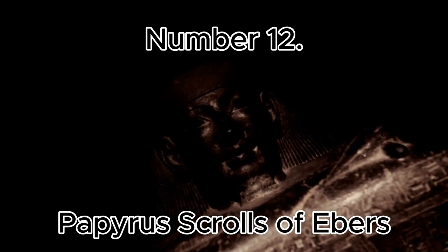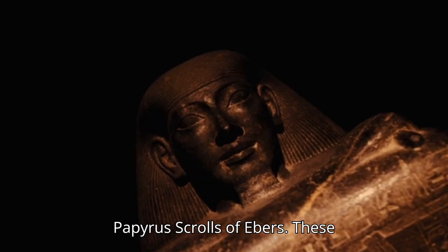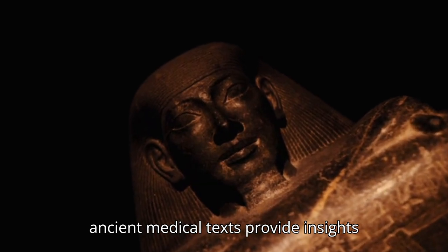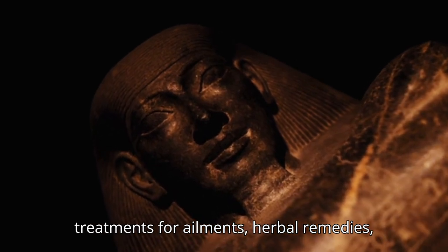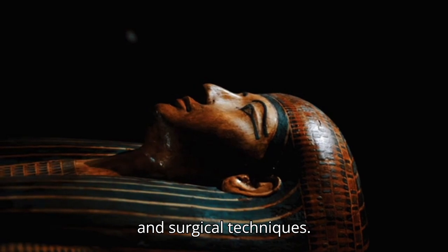Number 12: Papyrus Scrolls of Ebers. These ancient medical texts provide insights into early Egyptian medicine, including treatments for ailments, herbal remedies, and surgical techniques.